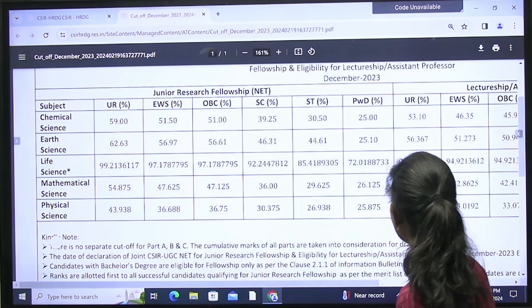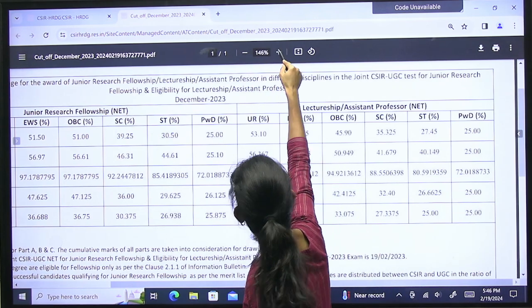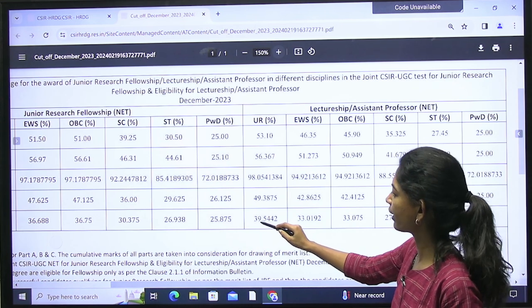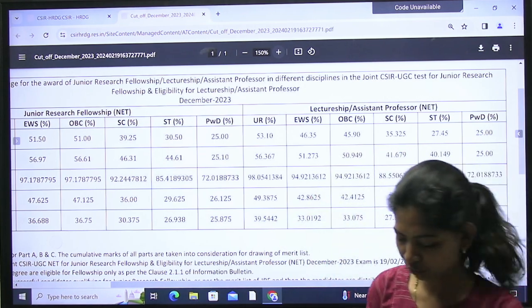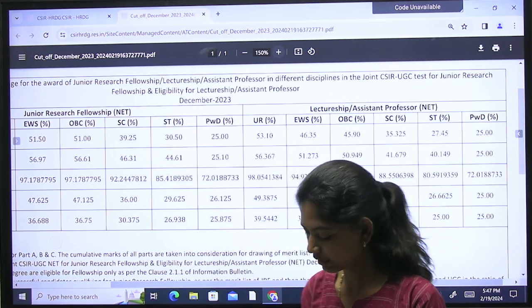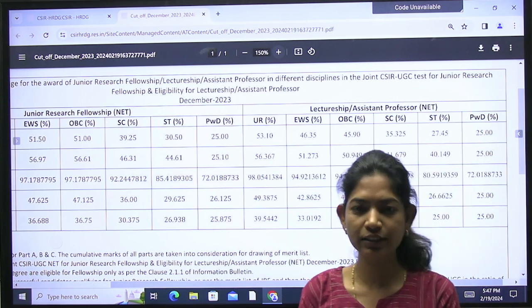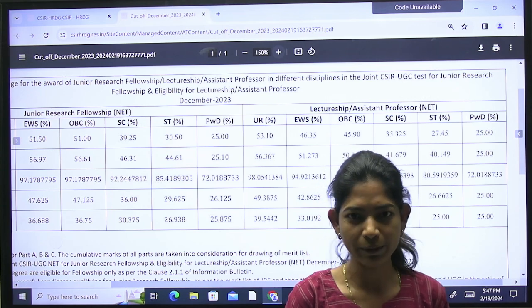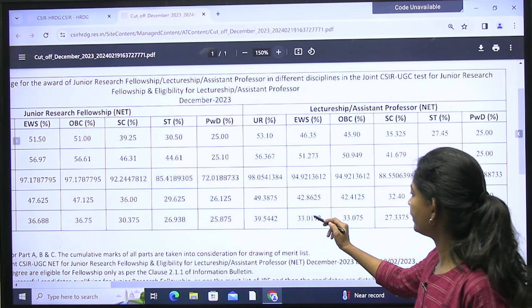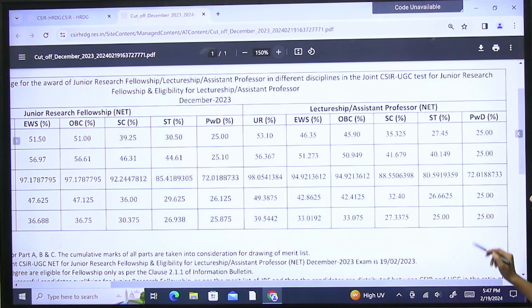The LS (Lectureship) cutoff is lower. For the open unreserved category, the LS cutoff is 39.5442 percent. If you multiply by 2, that gives approximately 79.08 out of 200. So approximately 79.08 is the minimum cutoff marks for LS in the general category.